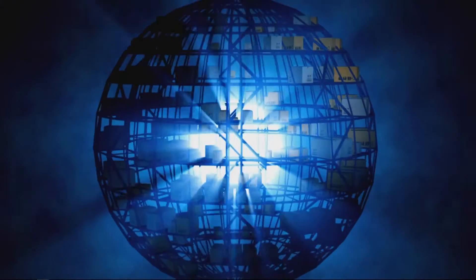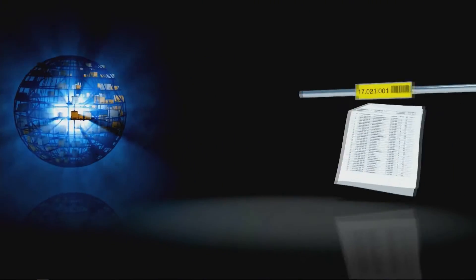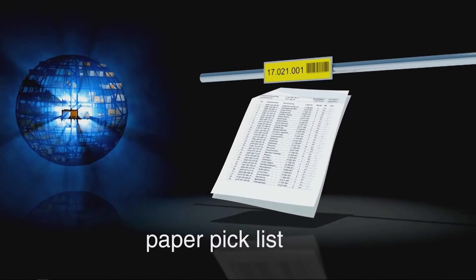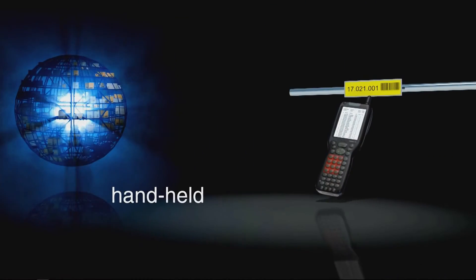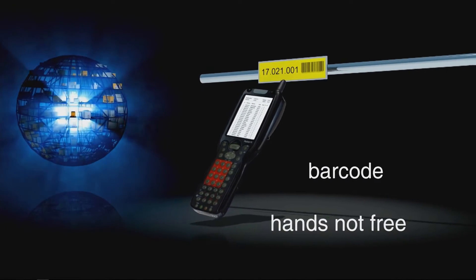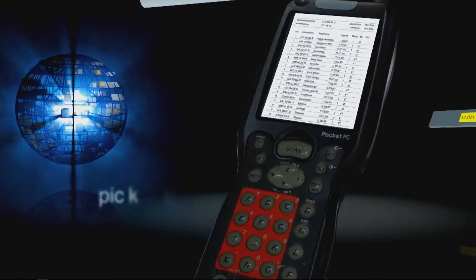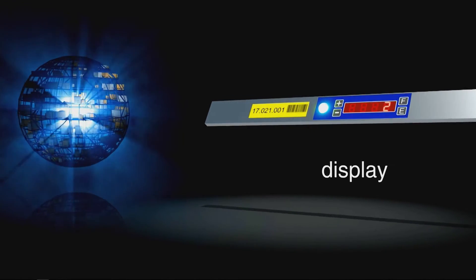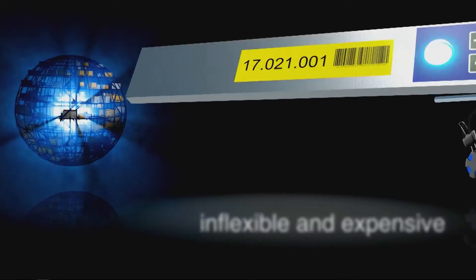Warehouse logistics is a fast-turning world and a lot has changed over the past few decades. The order picker's simple paper pick list has been successfully replaced by electronic systems. The handheld with its display and scanner identifies the storage location by means of a barcode, but the picker's hands are not free. Then there is pick by light — the storage location itself has a light display for information, but the system is very inflexible and expensive when warehouses are rearranged.